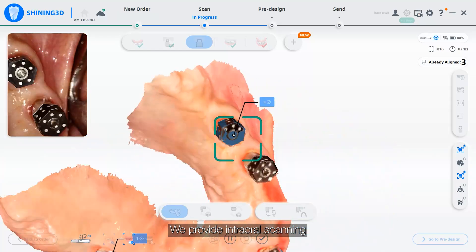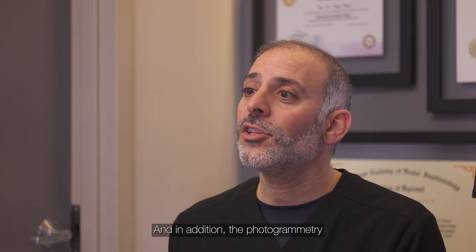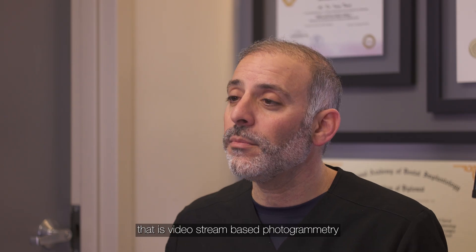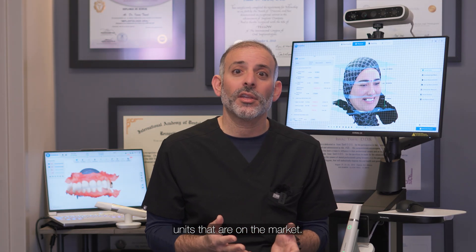We provide intraoral scanning with intraoral photogrammetry so that we can have matching within the software. The video stream based photogrammetry has already been compared, and there are studies proving the accuracy and validity of intraoral photogrammetry in comparison to extraoral photogrammetry units on the market.